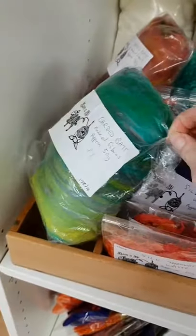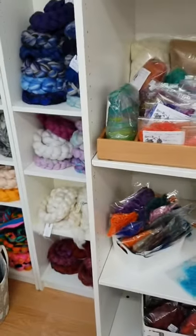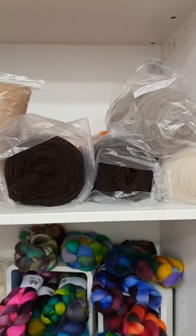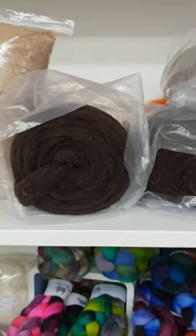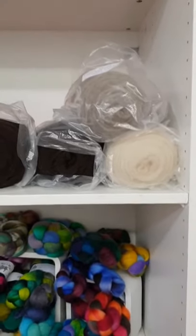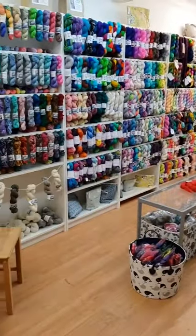Then we've got an ever-dwindling amount of fibre — silk throwsters waste, tussle silk bats, and a couple of home carded bats as well. Up here we've also got some local Shetland undyed, which is lovely — that's from a local sheep breeder called Jenny Frost, who is also a member of the local guild.